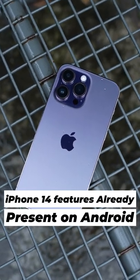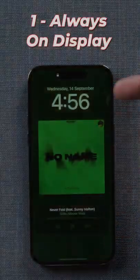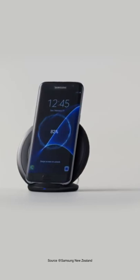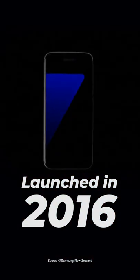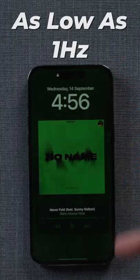Three iPhone 14 features that have existed on Android for years. Firstly, always-on display — it was first introduced on an Android phone with the Samsung Galaxy S7, launched way back in 2016. Apple, you're six years too late to the party. Having said that, Apple's always-on technology is dependent on the new LTPO panel, which can refresh as low as 1Hz, making that always-on display definitely more feature-rich.